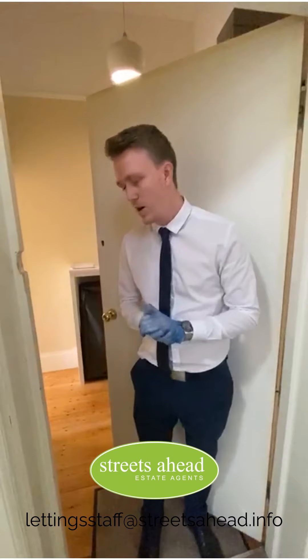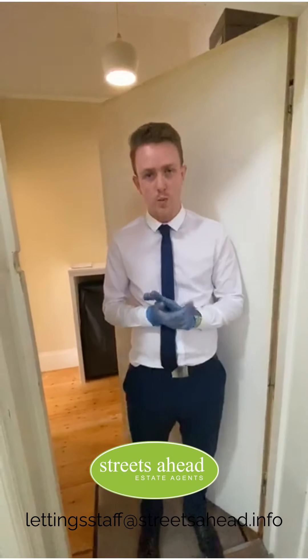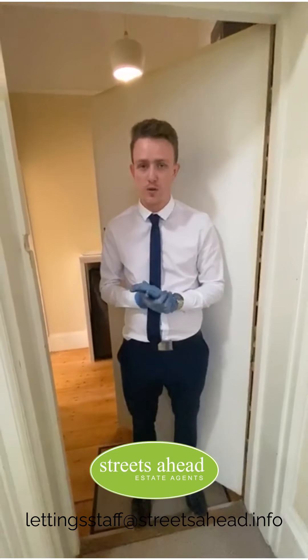Hello, welcome, thank you for watching. Welcome to a brand new, stunning one-bed conversion flat that we have on Howard Road.